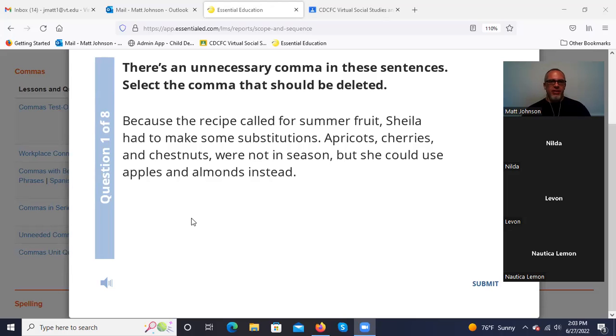Looking at the comma after 'chestnuts' — that looks incorrect. We have a series to start: apricots, cherries, and chestnuts. So these commas work for the series, that's fine. But 'chestnuts, were not in season' — that comma after 'chestnuts' is the incorrect one. It's putting a comma between the subject and the verb.